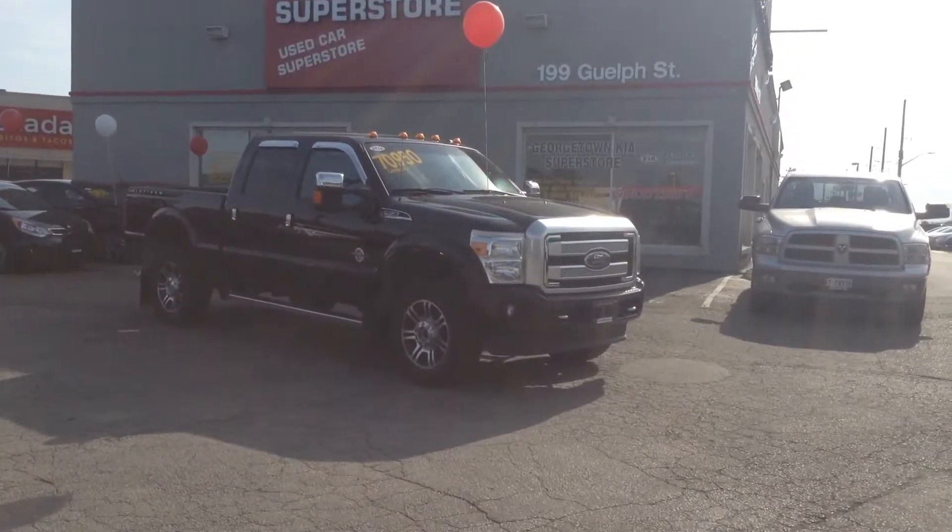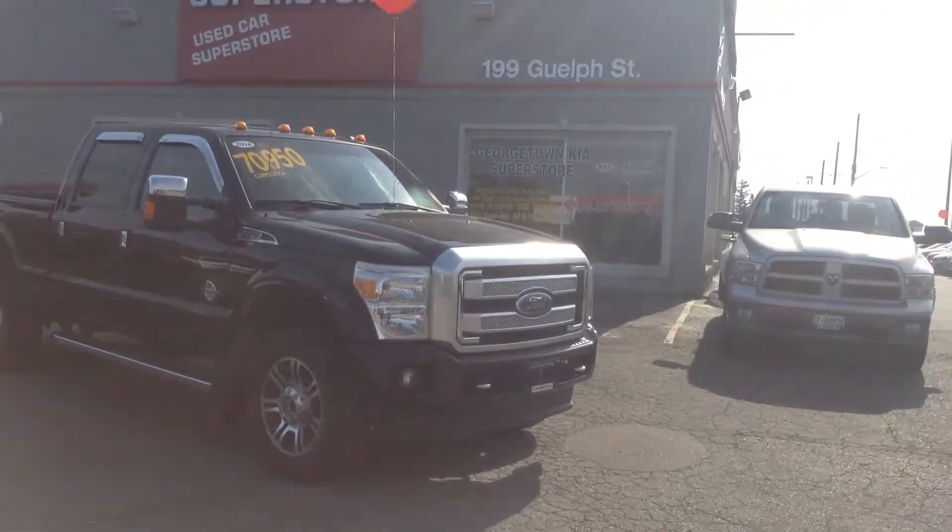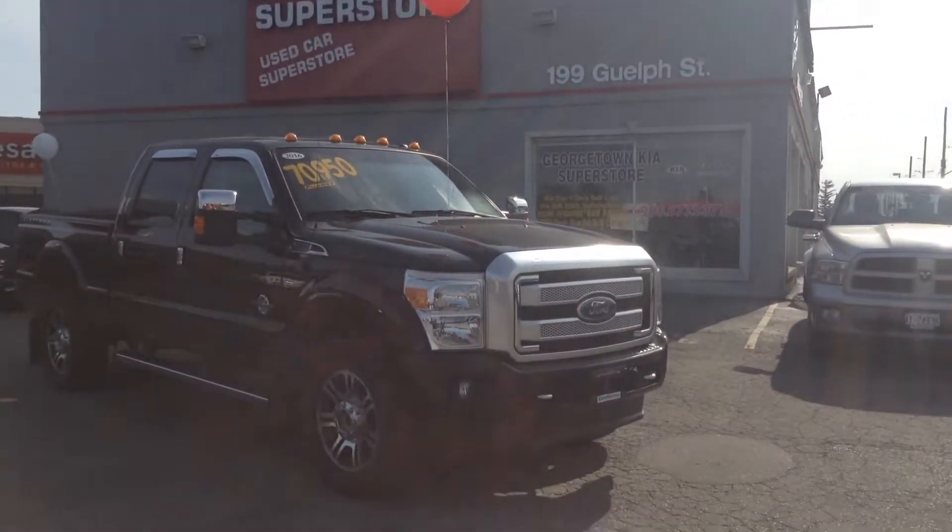Hi, this is Adrian here at Georgetown Kia. I just want to thank you for the interest in our 2016 Ford F-350. We are located at 199 Guelph Street, on the corner of Guelph Street and Mountain View.